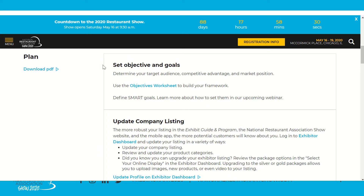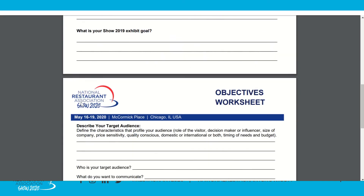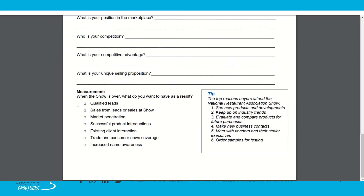Back on the webpage, the first step is to set objectives and goals. This is the most important step before you start planning anything else for the show. It's essential to know what your ROI should look like so you can measure it properly at the end. We have an objectives worksheet you can fill out and download to enhance that experience. You can use it yourself or with your management team, and hand it out to on-site staff so everyone is aligned on goals.